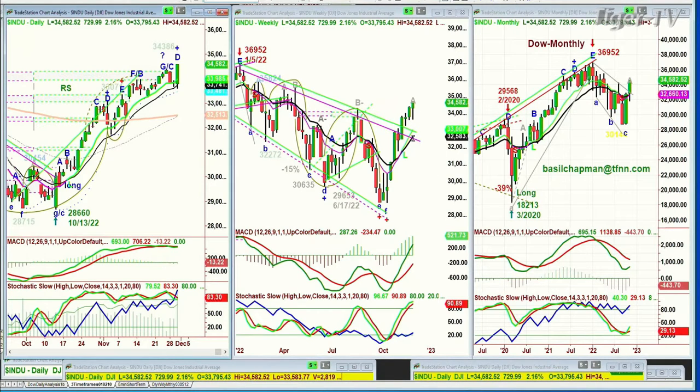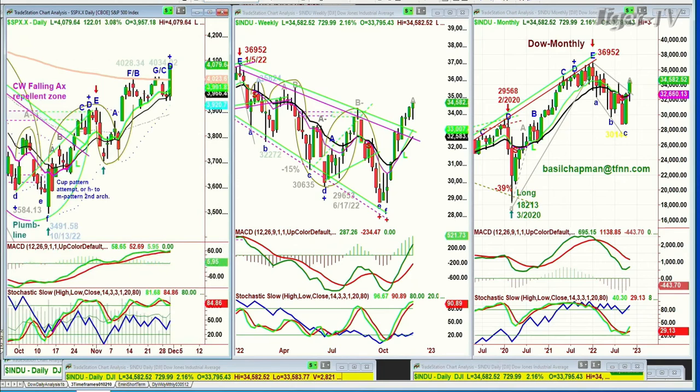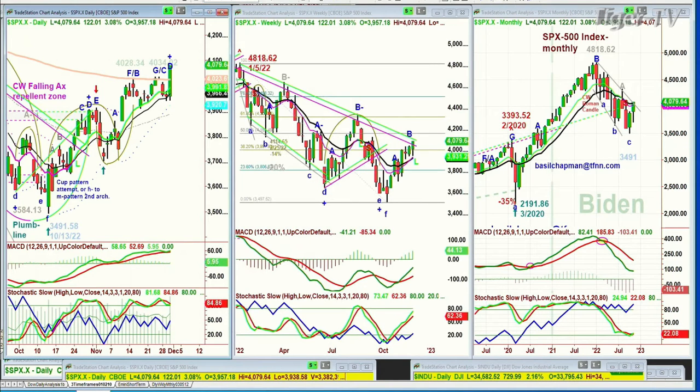Looking at the weekly chart, this is the fourth week that's nicely above the inside track propellant zone — that's really important. The S&P finally got some catch-up; it's in leg D, closed at 4,079.64 at the high of the day.